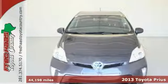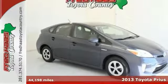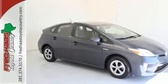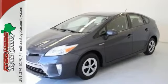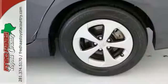Thank you for taking the time to look at this rock-solid, reliable Carfax One Owner 2013 Toyota Prius that comes certified. This outstanding Prius with its fuel-efficient hybrid power plant will get you where you need to go with comfort and safety to spare.